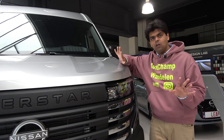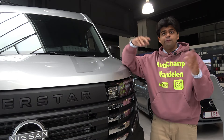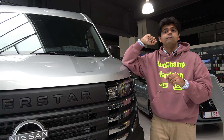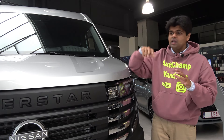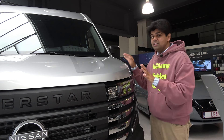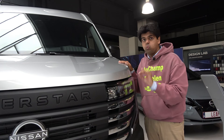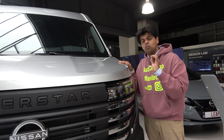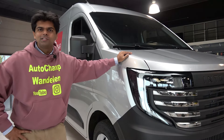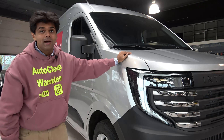In conclusion, the Nissan Interstar large van is a very interesting alternative to popular choices like the Mercedes Sprinter, the Ford Transit, and the Volkswagen Crafter. The Mercedes Sprinter has a status and reputation aspect to it, but the Nissan Interstar is a mixture of budget-friendly and qualitative — something robust. Don't forget to like, comment, and subscribe, and stay tuned for more videos. See you all next time.